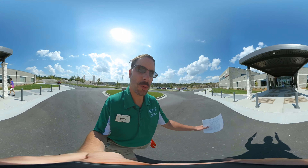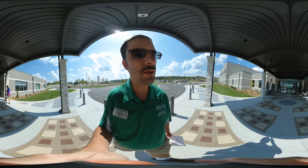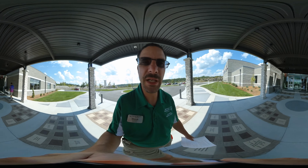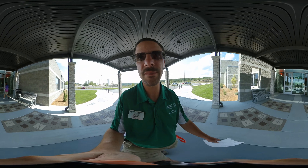Now, as we are walking in, this is our supporters on the ground. You can see their pavers for their generous contributions to this wonderful facility that I call home.